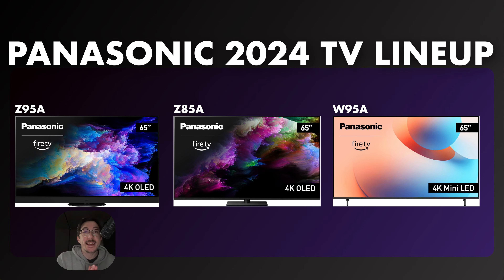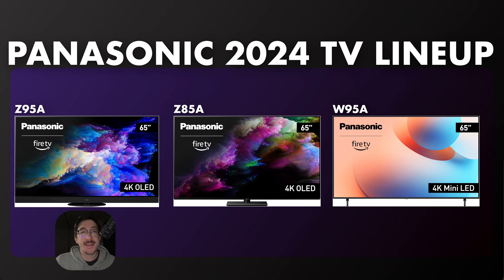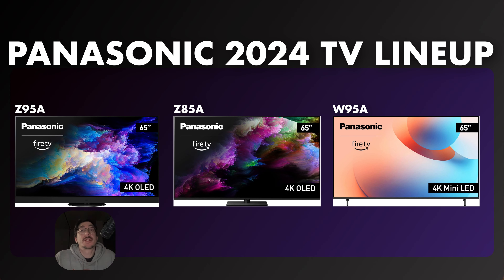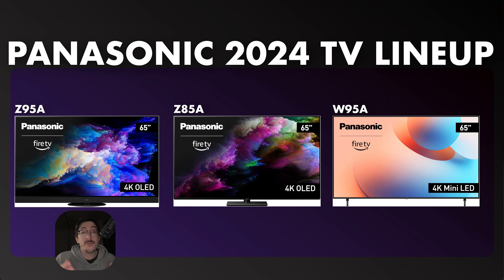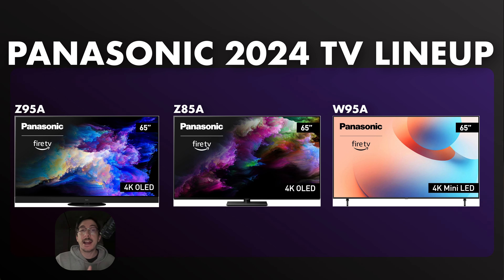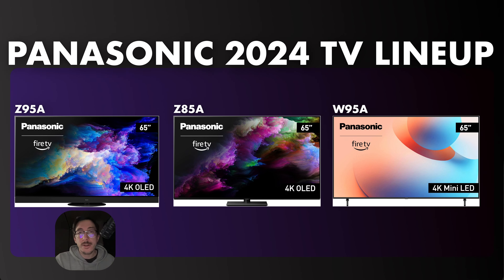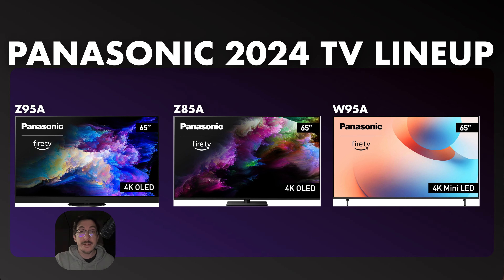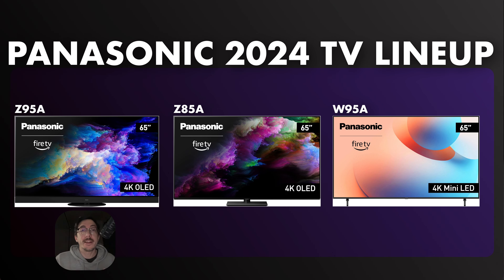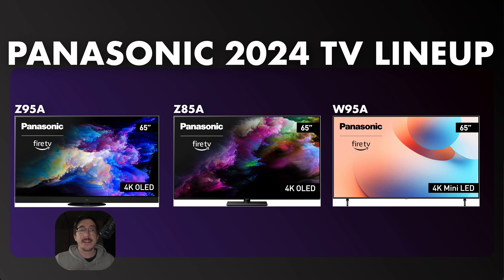Panasonic TVs are back in the U.S. for the very first time in a very long time. We haven't had Panasonic for so many years, and now we finally got them. I'm excited because they're always looked at as some of the best TVs around the world, constantly winning different awards, even looked at as the Hollywood standard in many cases. But finally, they're back and they're bringing their best with them.